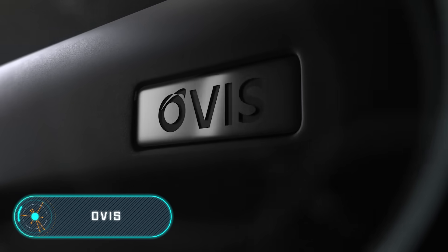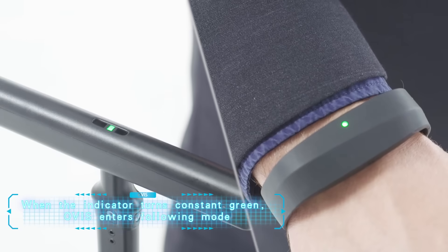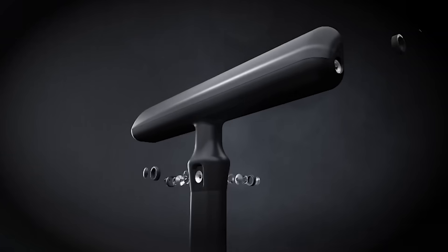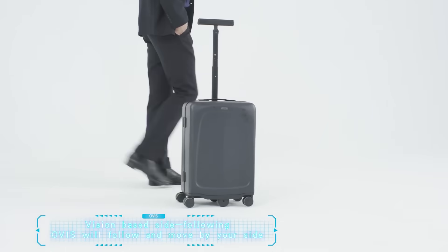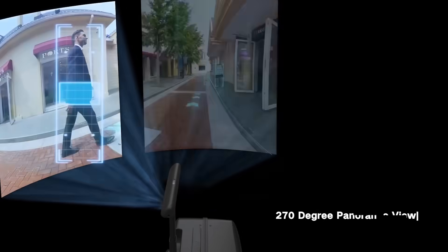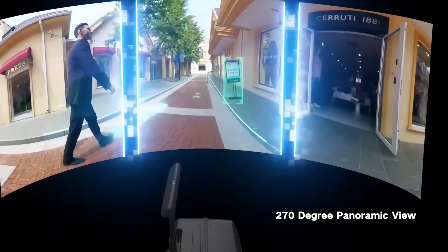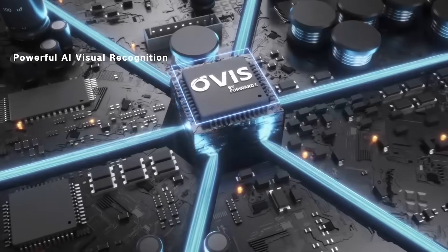Ovis — since we're talking about travelers, we'd like to show you an advanced smart suitcase. Take for example Ovis, developed in the United States. You can use it to store and carry your personal belongings, and it's unbelievably convenient. Ovis syncs up with a bracelet on its owner's hand and follows them independently, successfully avoiding any obstacles.